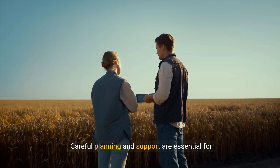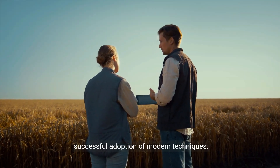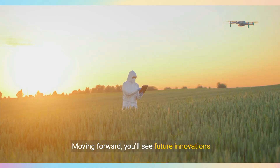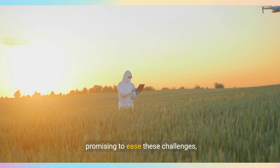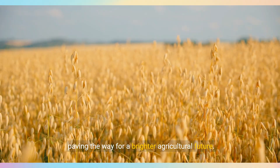Farmers need to stay informed and flexible to adapt. Careful planning and support are essential for successful adoption of modern techniques. Moving forward, you'll see future innovations promising to ease these challenges, paving the way for a brighter agricultural future.